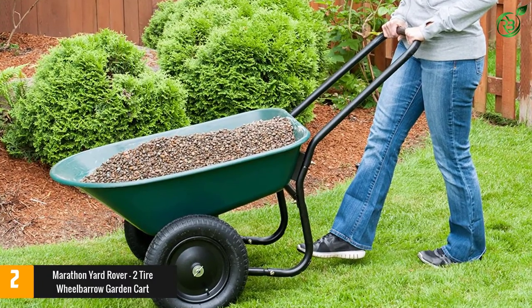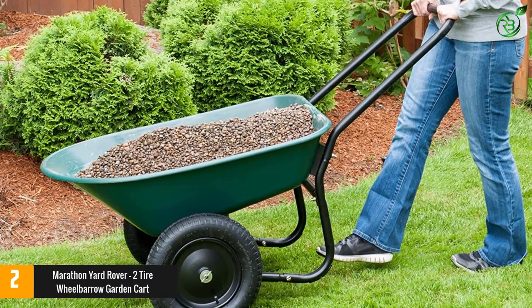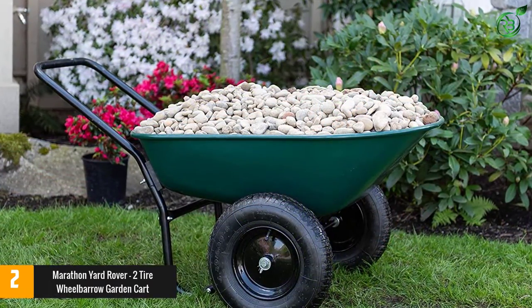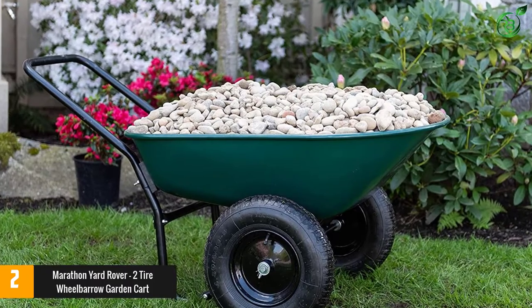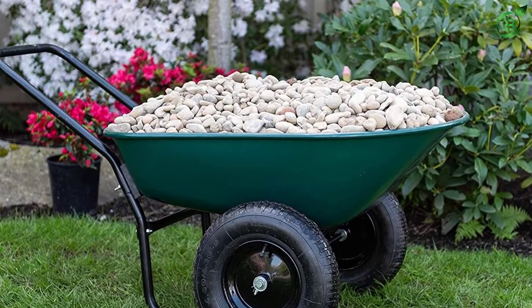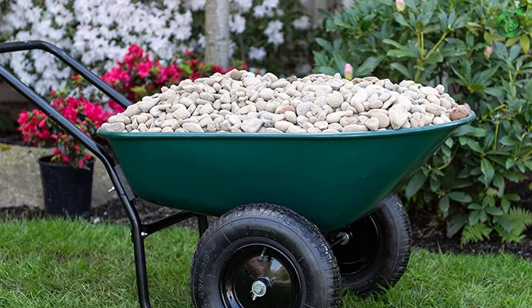It isn't, though, as sturdy as some other carts on this list. If you're looking for a cart to carry heavy materials like gravel, it won't be the best bet. But if you want to move around plants and a few tools, it will do the job beautifully. It's also fairly low to the ground, so it will be most comfortable to use for shorter gardeners.